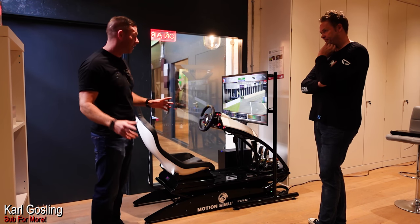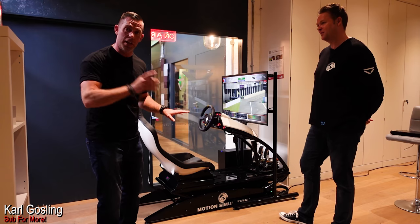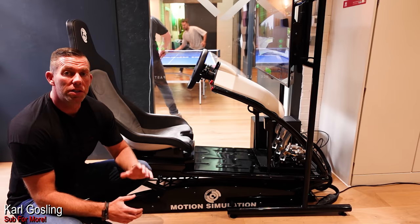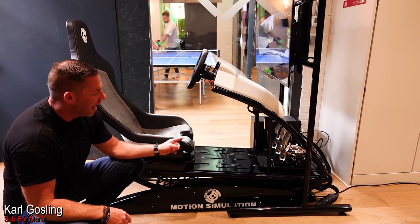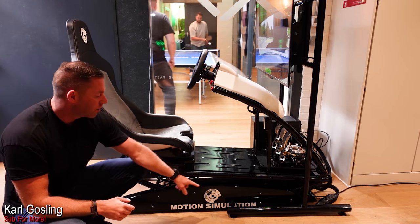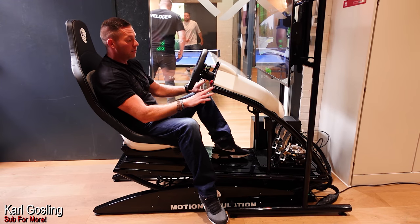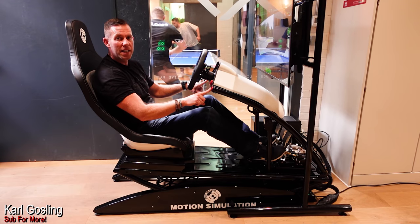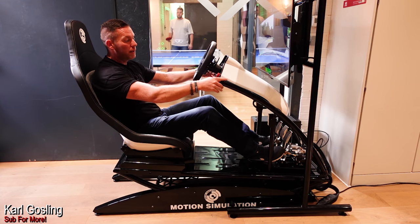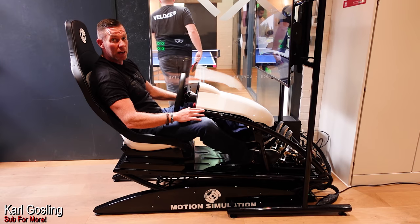Jonathan has definitely achieved what he set out to achieve. What I'll do now is grab the camera, bring it a bit closer, and show you all the various adjustments, then I'll get in for a test drive. I'll demonstrate how this moves so you can see the whole cockpit. There are two buttons here that look like buttons you'd find in a racing cockpit — you simply push them with your thumbs and you can raise or lower the steering. It operates on a hydraulic/pneumatic ram, so it's really smooth.